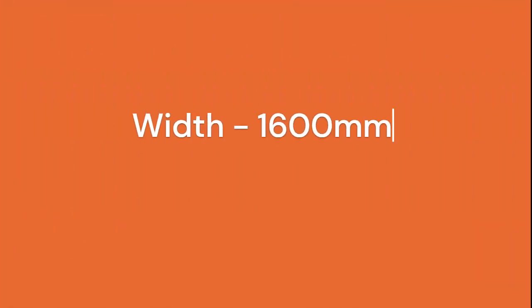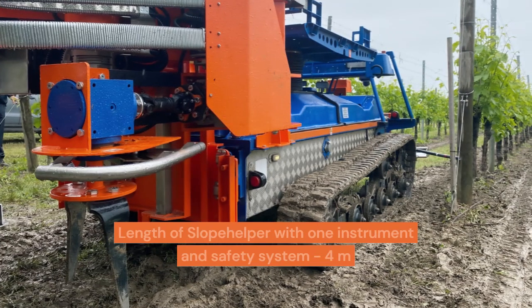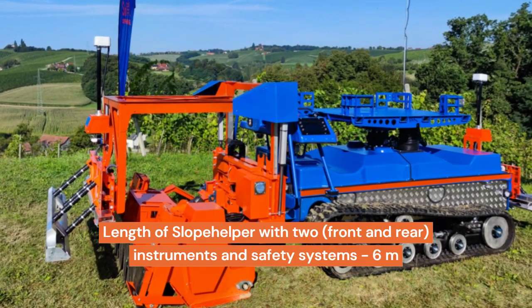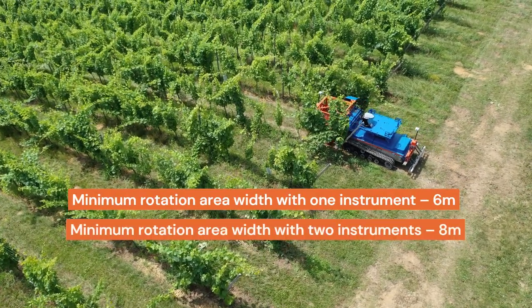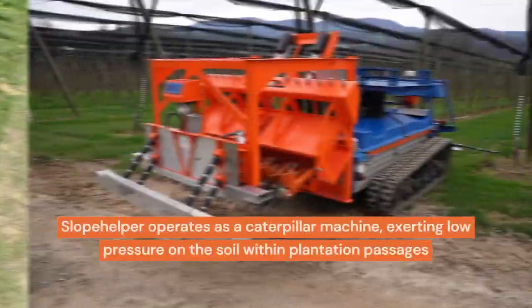Key specifications: width 1,600 mm; weight 1,750 kg; length with one instrument and safety system — 4 meters; length with two front and rear instruments and safety systems — 6 meters. Minimum rotation area width with one instrument: 6 meters; with two instruments: 8 meters. Minimum width of passages: 2.1 meters.